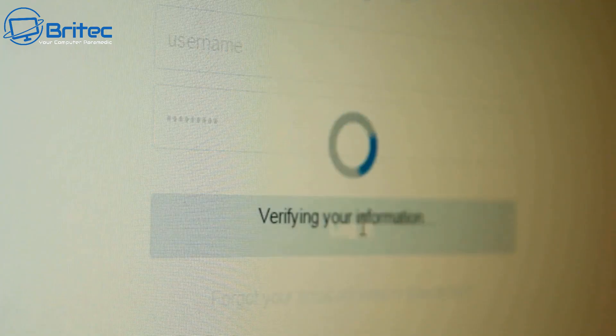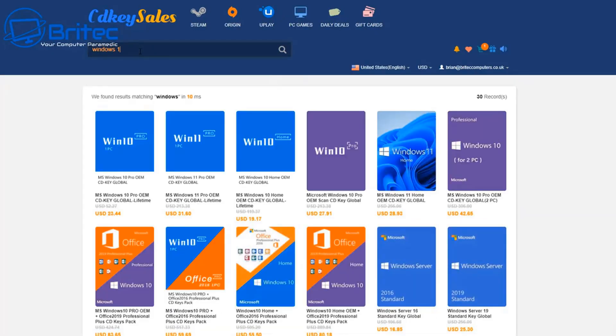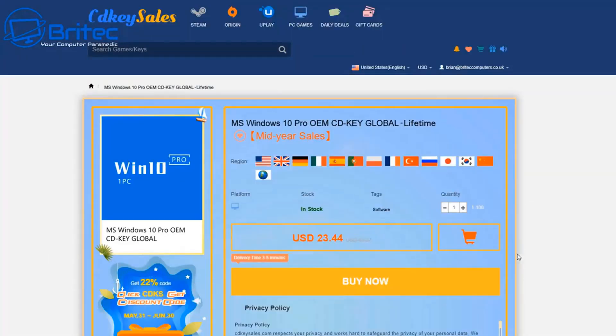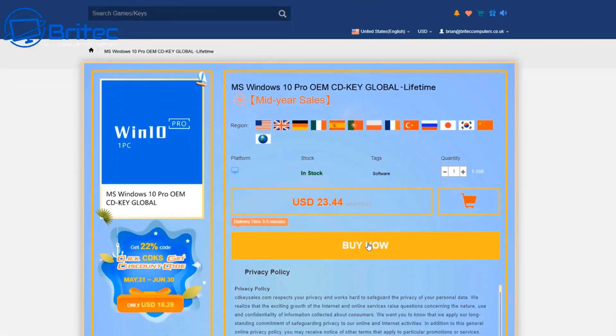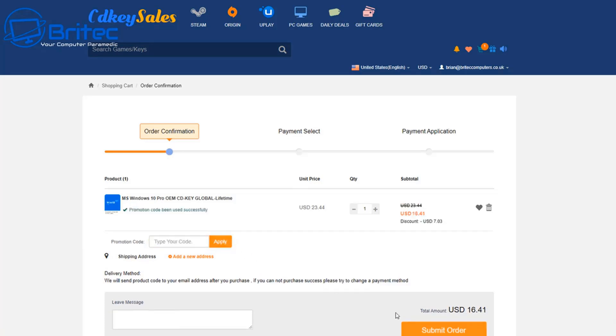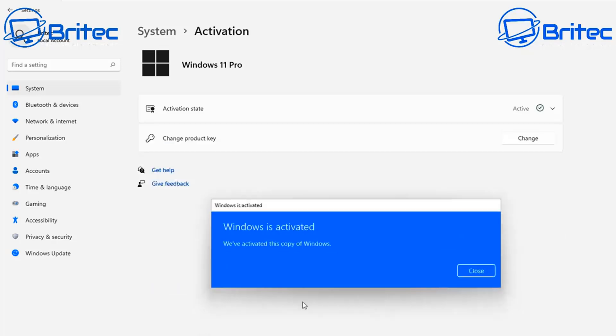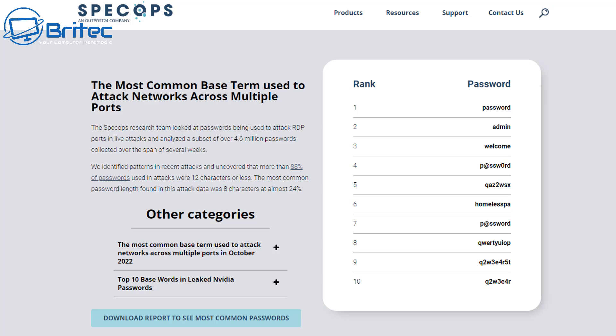Before we continue, a quick word from today's sponsor, CDKey Sales. If you're looking for a cheap Windows 10 Pro or Windows 11 Pro OEM key, check out the links in the video description. Head over to CDKey Sales, create an account, and use promo code BR09 to get a 30% discount on all purchases site-wide. Once you get that, they will send you the key and you can activate your version of Windows.